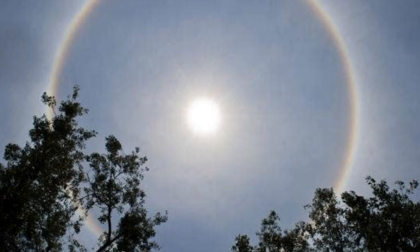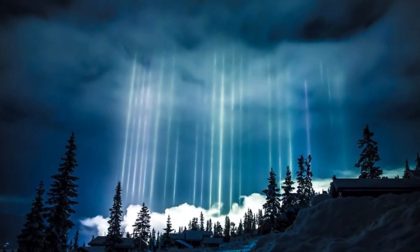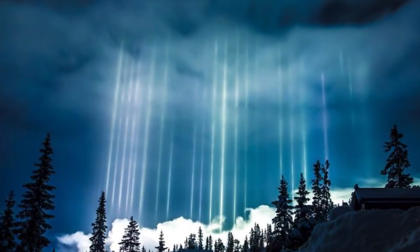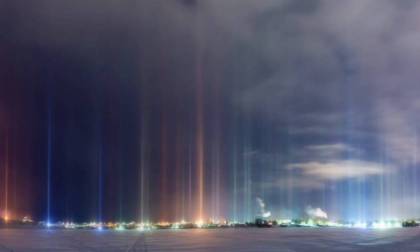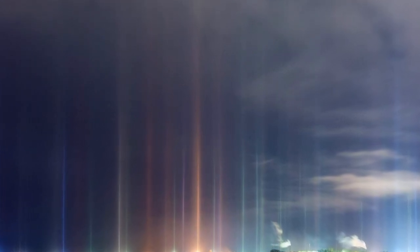Apart from halos there is one more phenomenon which is equally amazing, although it is not related to storms or rain or thunder — these are light pillars. The name says it all: they look like pillars of light reaching from the ground to the sky. So what is going on? What are these optical phenomena? If you really want to learn the science behind light pillars, sun dogs, or halos, watch the video till the end.